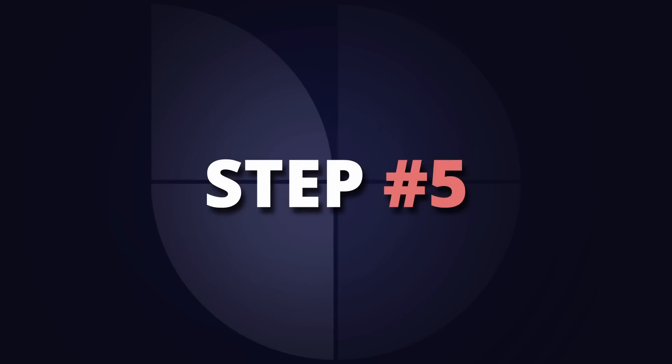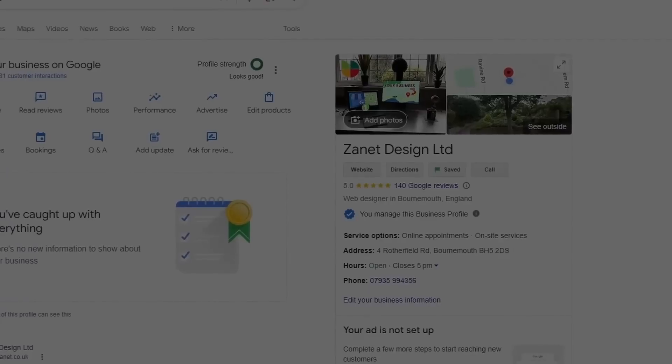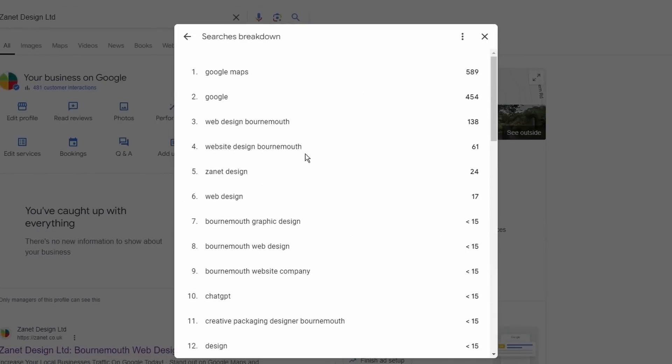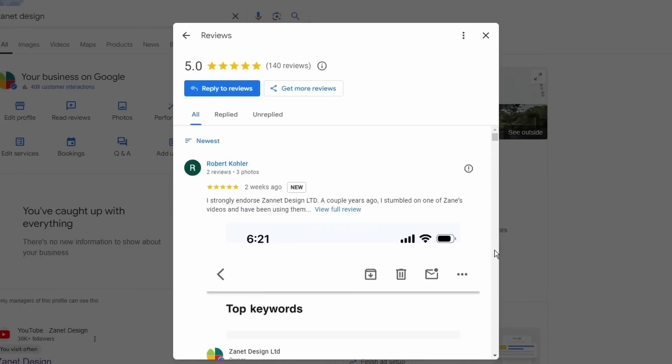Step number five was born out of desperation. I'd run out of ad budget and had no marketing budget — all I had was my Google Business Profile. So I decided to go all in on making it work for my business, and it did. I realized that Google rewards consistency: consistently I added posts and offers, consistently I put questions and answers, consistently I got reviews in — and then I saw my ranking stay at number one and the inquiries kept coming in.